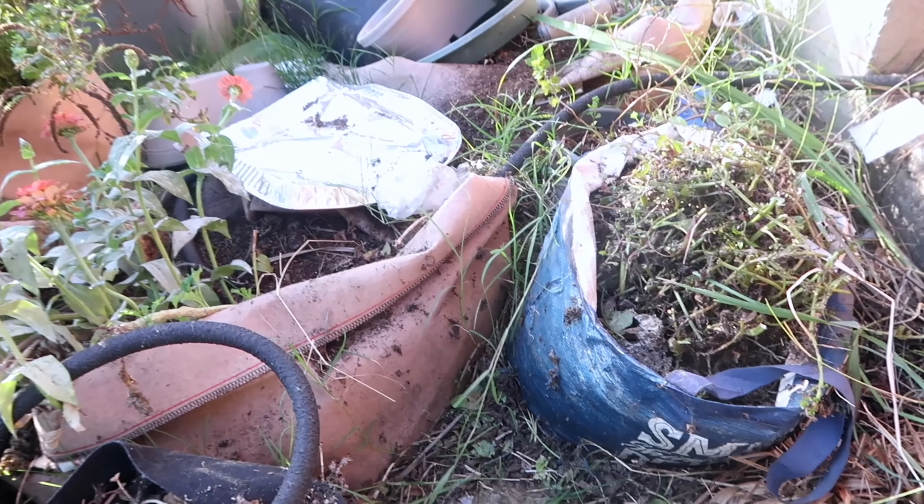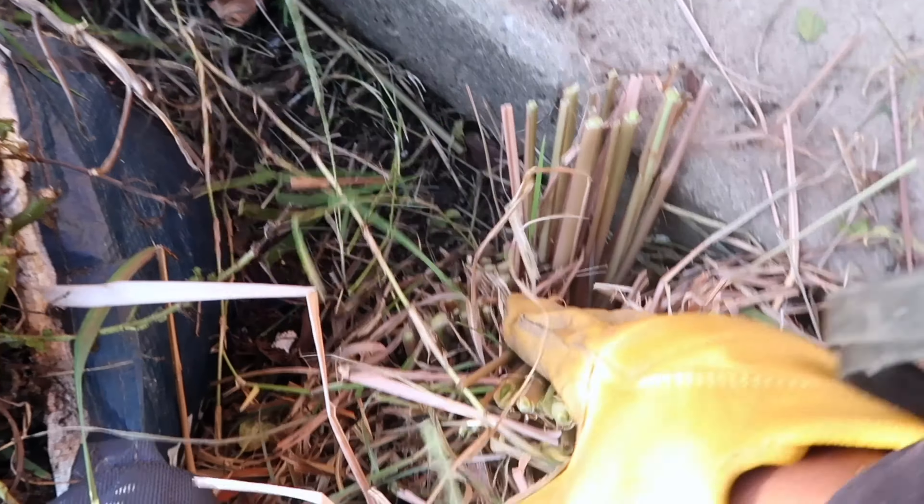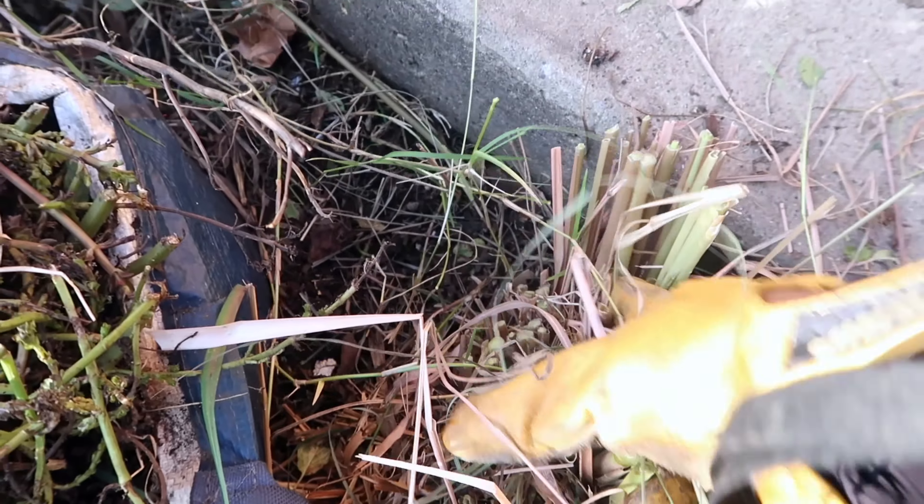It's rooted to the ground. I wish I could have got more of the root because all of that down there is pure goodness — that's where the potency is, that's the good stuff you want.